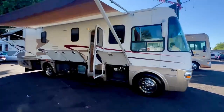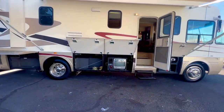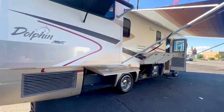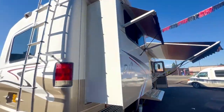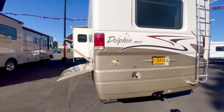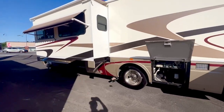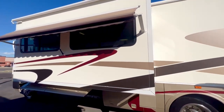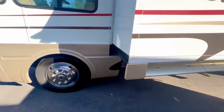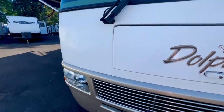Over here we got a super nice Dolphin XL, one-inch beautiful tires that are literally brand new. It's got two slide outs, powered by an 8.01 Chevy engine — thing is just gorgeous. She's been garage kept, it's got a 7,000 watt generator, stripes are perfect. Gotta hurry up and show it to you guys.